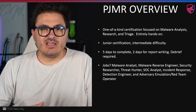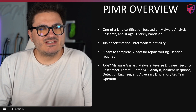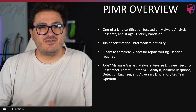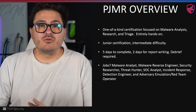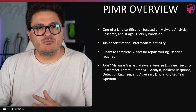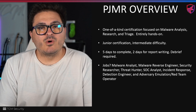The PJMR certification is what we call a one-of-a-kind certification because it really is. There aren't many other certifications out there like this. In fact, there's only one that I can think of, and that's the GREM from SANS. That certification costs $10,000. Ours costs a fraction of that. This is a junior certification, though we do call it intermediate difficulty. Malware analysis and malware research is an intermediate field — it's going to require some intermediate knowledge, though we'll walk you through the training as well.